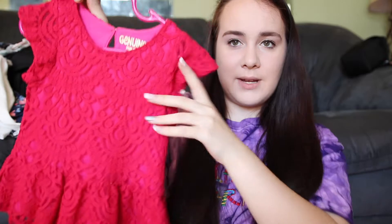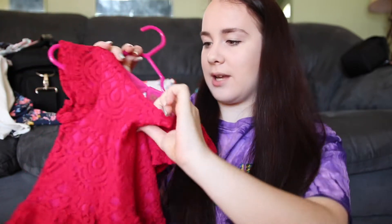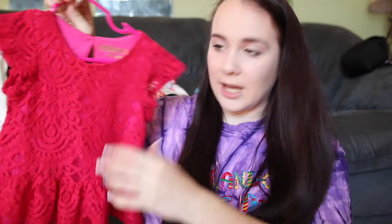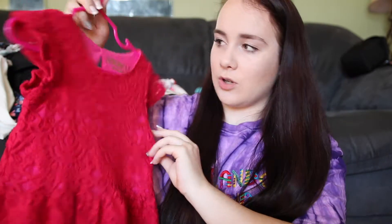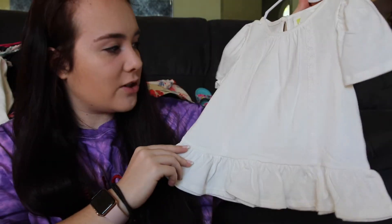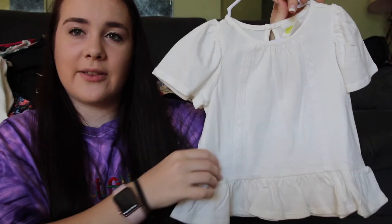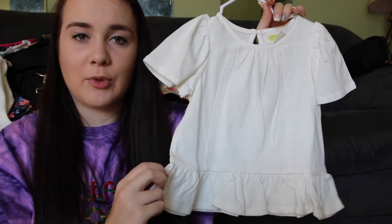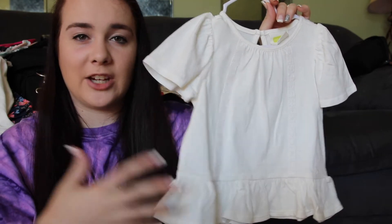Then from Target I got this super cute shirt in 2T. It just has little ruffles at the bottom and it's like lace but there's a thing behind it so it's not see-through. Then I got this solid white shirt that has lace down the front with ruffles on the bottom — she can wear it if we're going somewhere fancy but I don't want to dress her up too much.